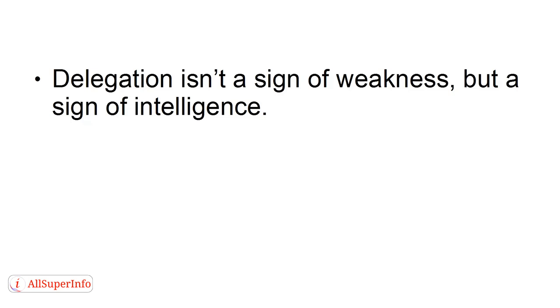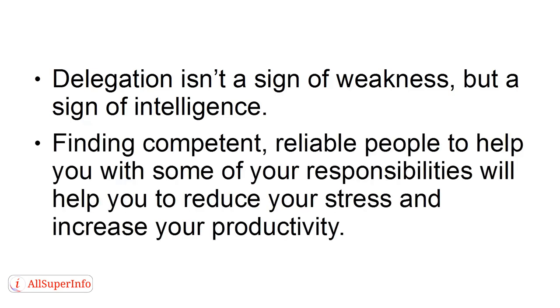Number 4: Delegate. Delegating responsibilities, especially for those who like to be in control, can provoke anxiety. However, it is crucial to understand that you can't do everything. Delegation isn't a sign of weakness, but it's a sign of intelligence. Finding competent, reliable people to help you with some of your responsibilities will help you to reduce your stress and increase your productivity.